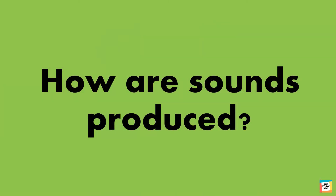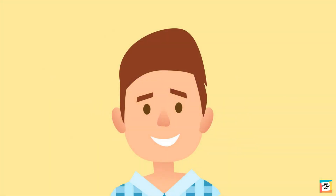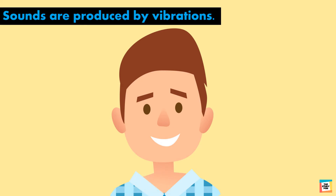But how are sounds produced? To find out, let's do a little activity. Press two fingers on your throat lightly and say something. Can you feel your throat vibrating? Sounds are produced by vibrations. That's why when you speak, you can feel your throat vibrating.